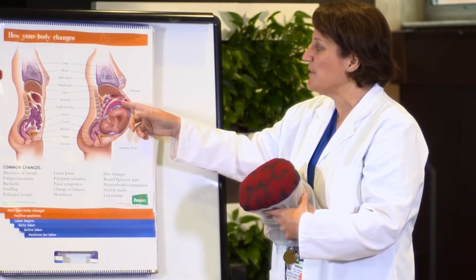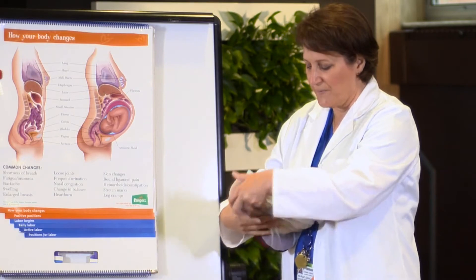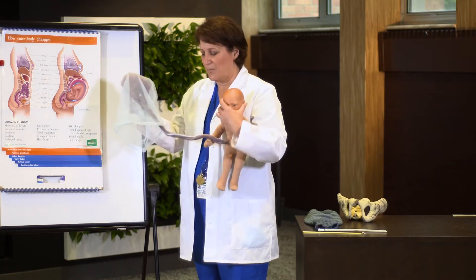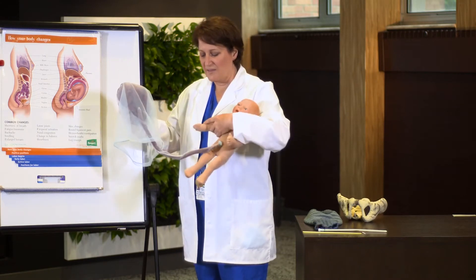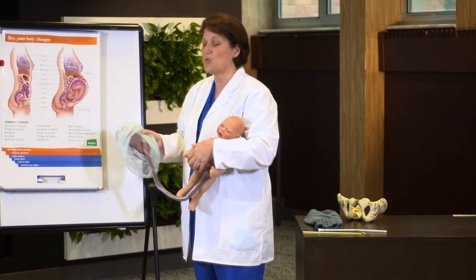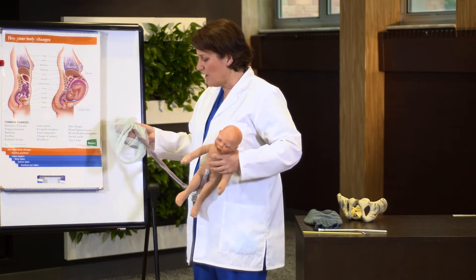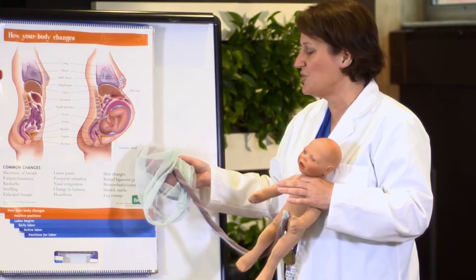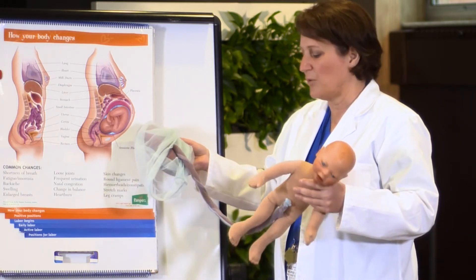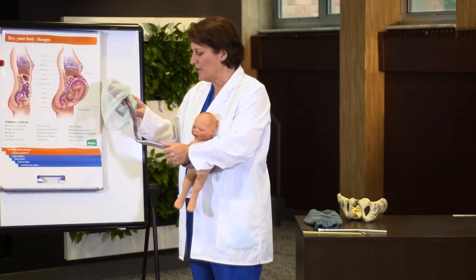Between the placenta and the baby is something called the umbilical cord. I'm going to take the baby out here to explain. The umbilical cord is attached towards the center of the placenta and goes to the baby's belly button. It contains two arteries and one vein, and that's how oxygen and nutrients get from the placenta to the baby and back again for any type of exchange. The cord itself is very thick and firm.